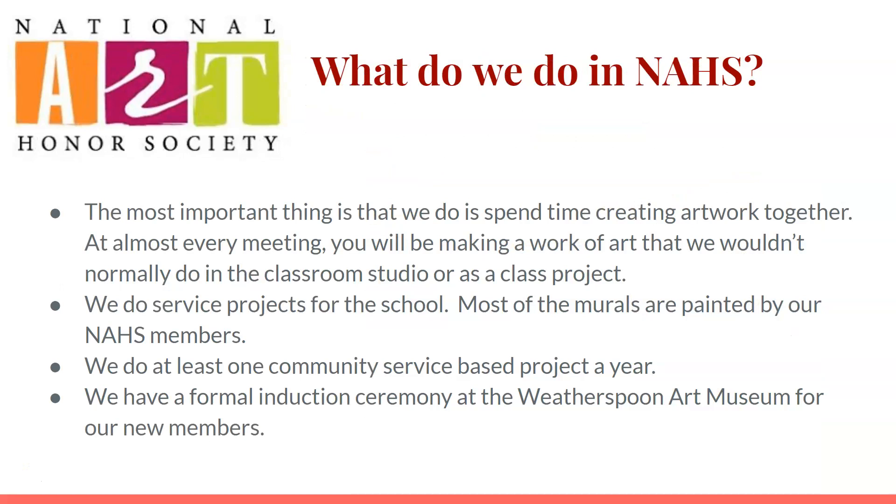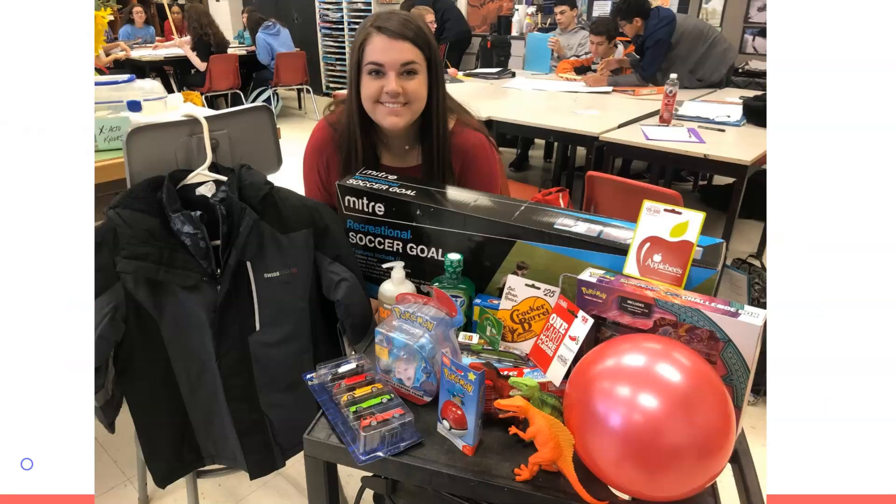In National Art Honor Society, the most important thing we do is spend time creating artwork together. At almost every meeting you'll be making a work of art that we wouldn't normally do in the classroom studio or as a classroom project. We do service projects for the school — most of the murals are painted by our National Art Honor Society members — and we do at least one community service based project a year. We also have a formal induction ceremony at the Weatherspoon Art Museum for all of our new members.